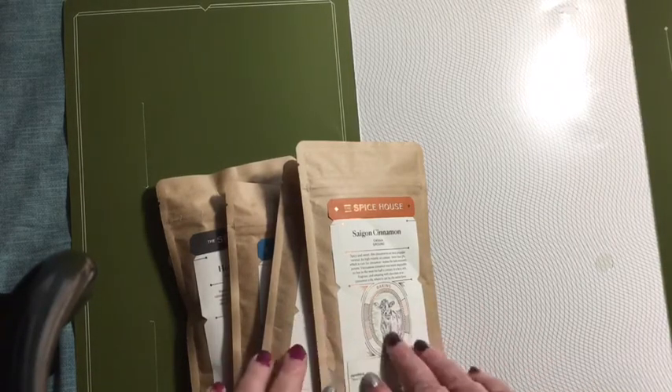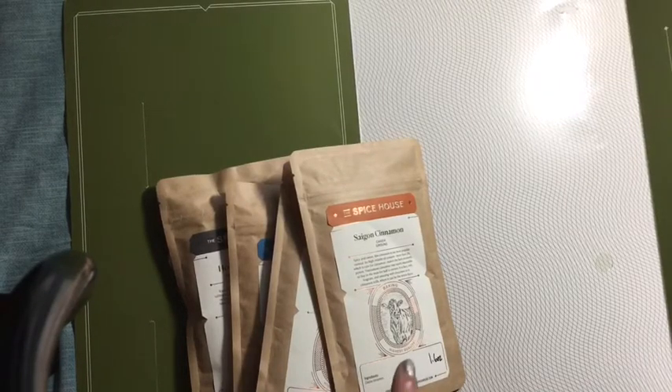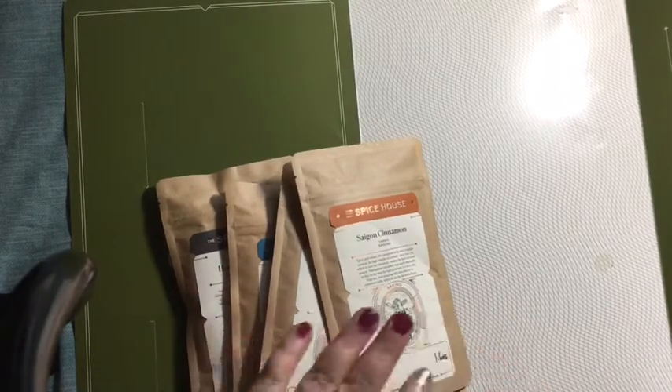I can't wait to dig into some of these. I also got some Mediterranean spices — I got zahtar, coriander, and I've gotten onion, garlic, and nutmeg. You smell the nutmeg from here versus what you get in the grocery store — it doesn't even compare, so much better. Check them out!